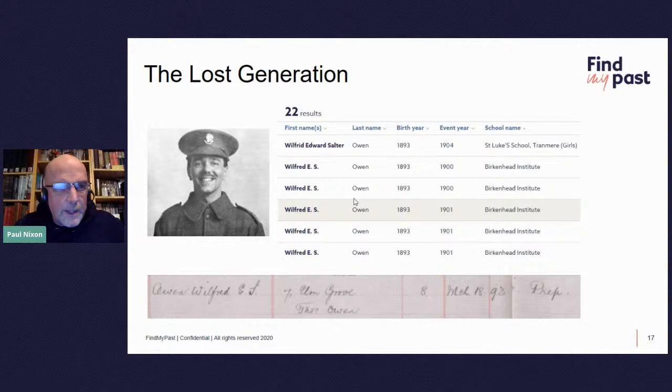The lost generation — men who would go on to become soldiers — appear in these registers. We have Wilfred Edward Salter Owen, who appears in the school register for the Birkenhead Institute. He was born in 1893, and the event year was 1900. You can see his address, his date of birth written down, and the fact that it's a prep school. There are no photos of individuals in this collection — the photo was obtained elsewhere.